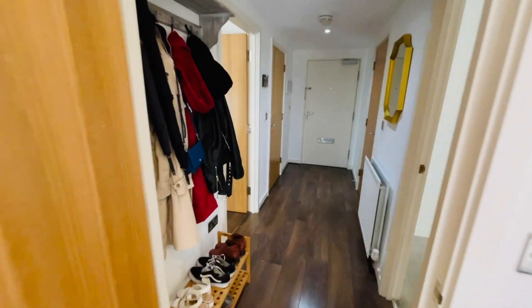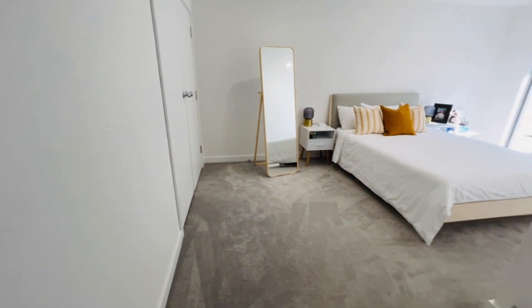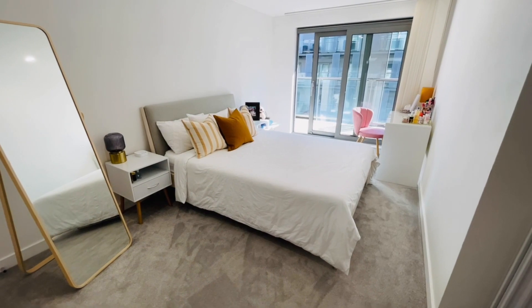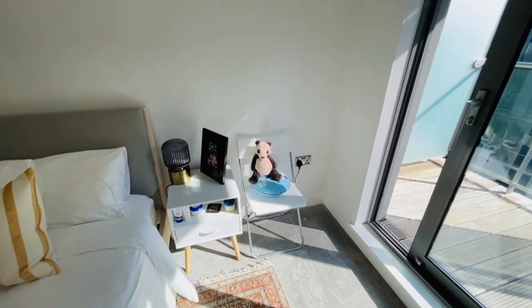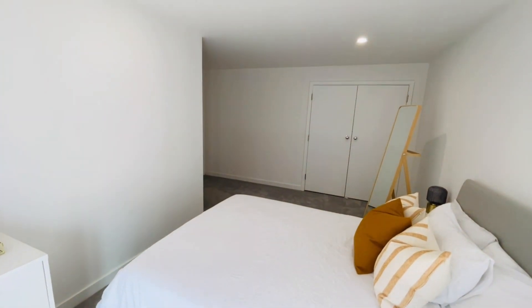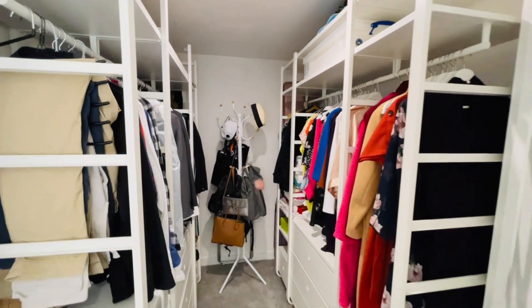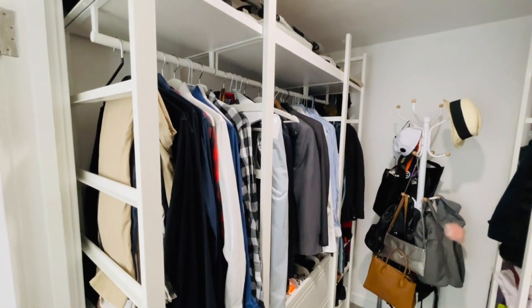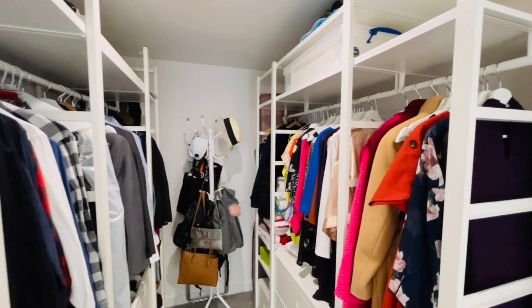The living room and both bedrooms have access out to the balcony, which I'll show you shortly. This is the large main bedroom — a really good size, with a king or queen size bed and plenty of room all around it. You also have a very large walk-in wardrobe — a nice bonus — with lots of hanging space and drawer units as well.